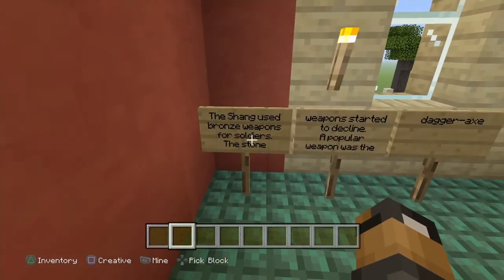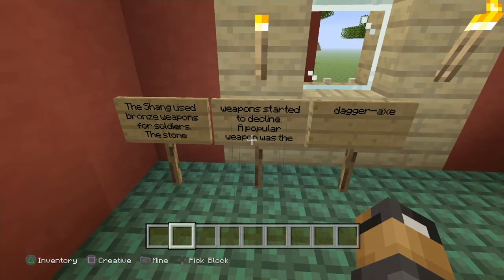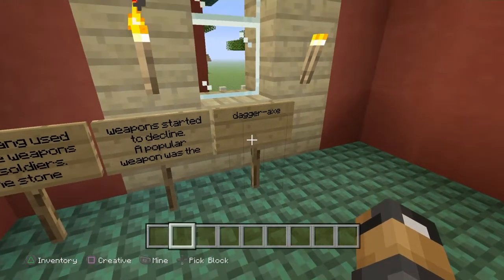The Shang used bronze weapons for the soldiers, and stone weapons started to decline. A popular weapon was the dagger axe.